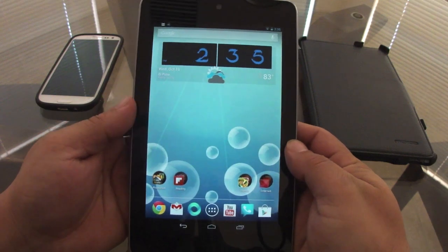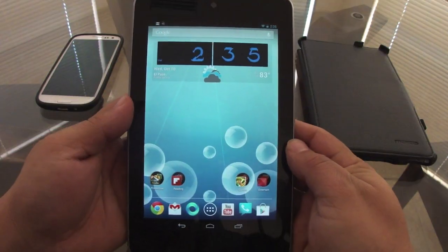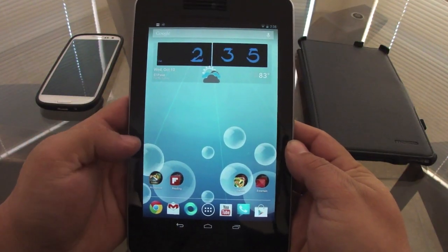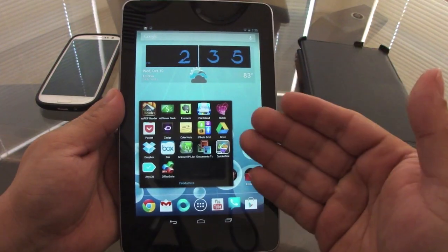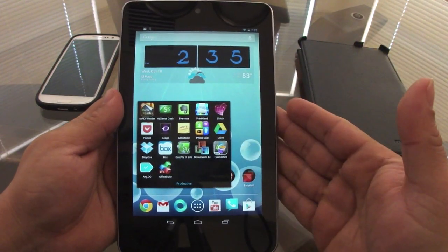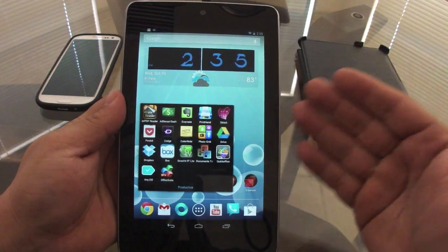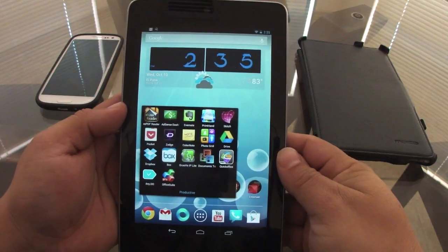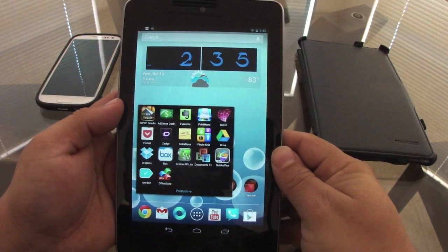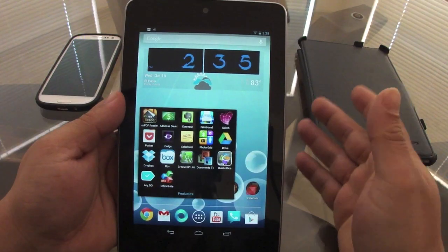It's a must-have if you're doing a lot of productivity work from your tablet. I think the app is $9.99 — when I got it, it was $5, but it went up. Honestly, it's totally worth it. It works on your phone and your tablet, and if you switch to another tablet, you can take it there too.